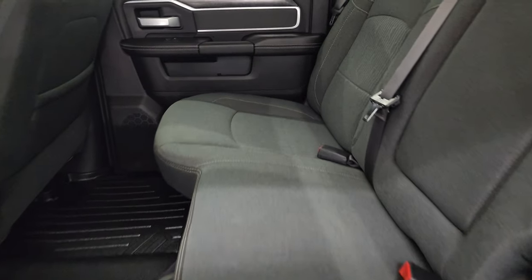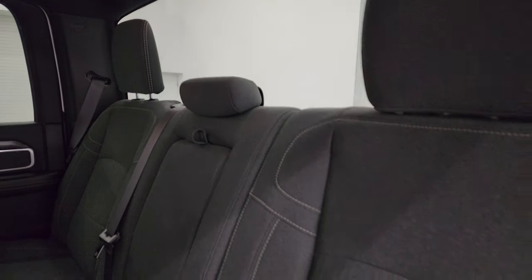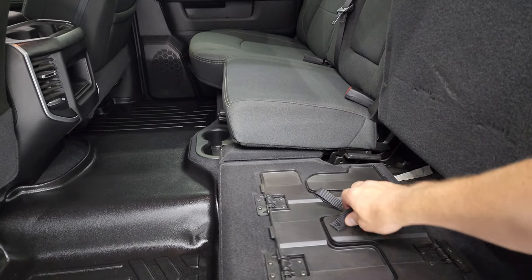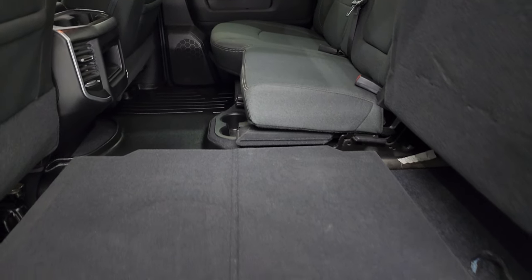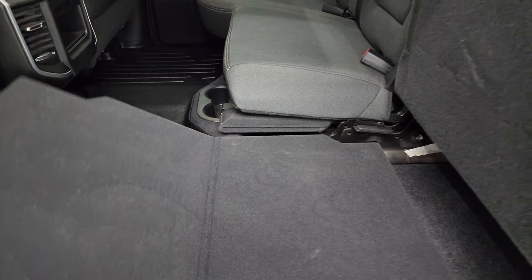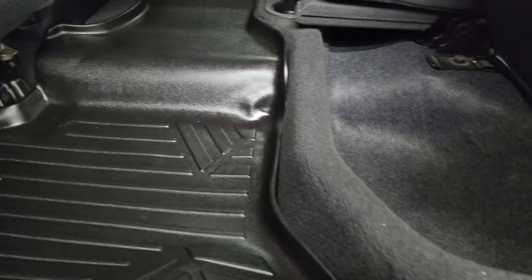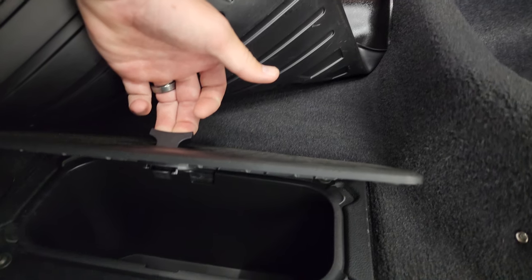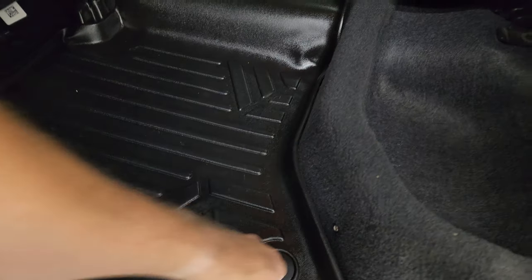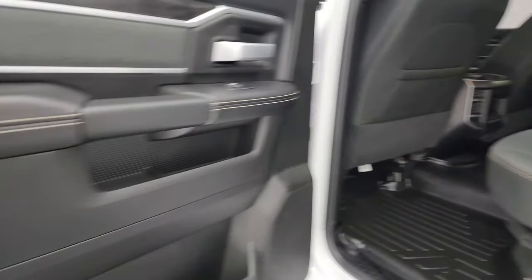The back seats are in fantastic condition — no rips or tears. It does have the LATCH child safety system. The seats fold up, giving you a load floor which is nice for muddy boots or tools. If you've got pets, put both sides down and they have a nice flat place to lay. You also get storage underneath and in-floor storage bins with removable containers for easy cleaning — you can put ice and drinks in there like two mini coolers, or just use them as extra storage space.